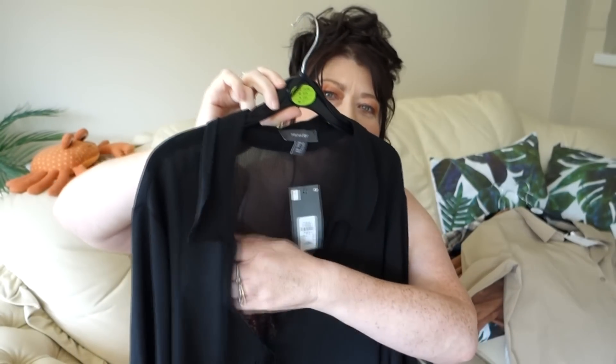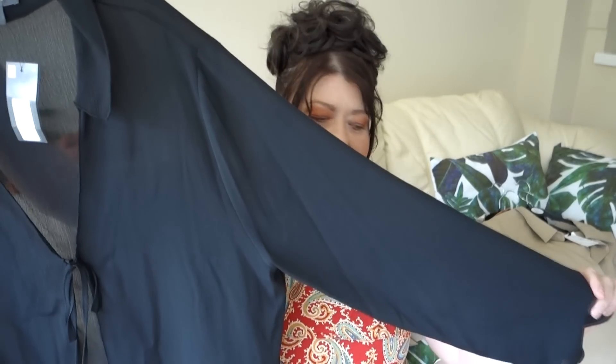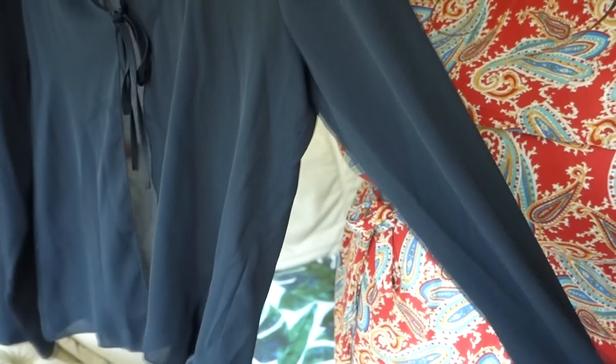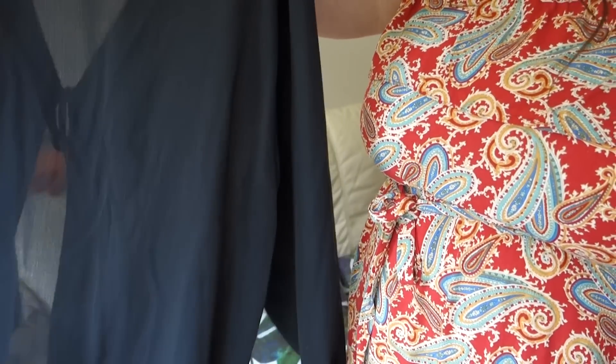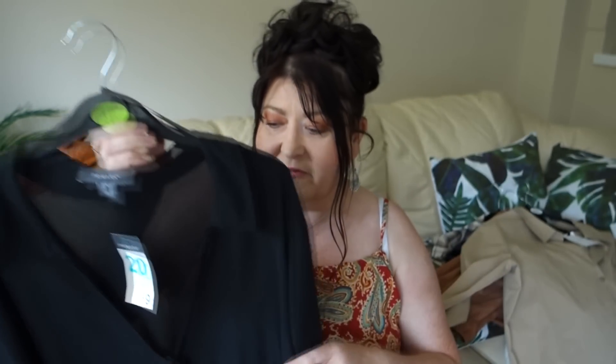Next I got this little cover-up in black. It's quite sheer — very thin fabric — just meant to be a cover-up. It'll be really nice in summer, on holiday, or at festive time if you've got a nice dress on and want to cover up on the way to a venue, then take it off once you're there. It ties at the bust, has a collar, is long-sleeved, very sheer, very light with a nice floaty movement. I picked this up in a size 20 and it was nine pounds.